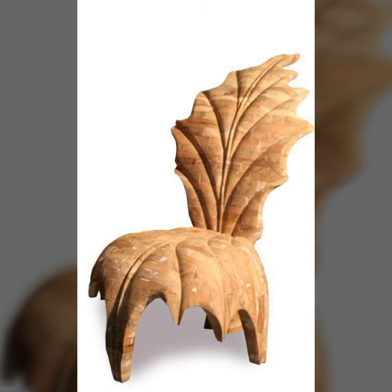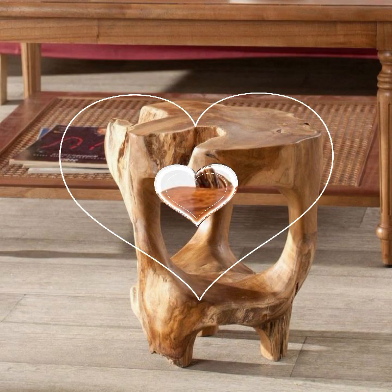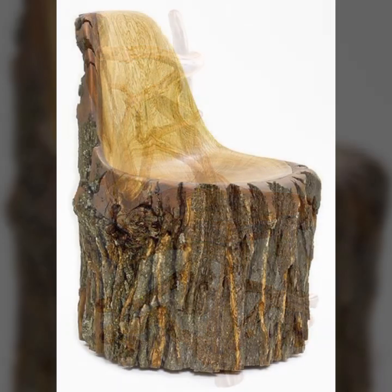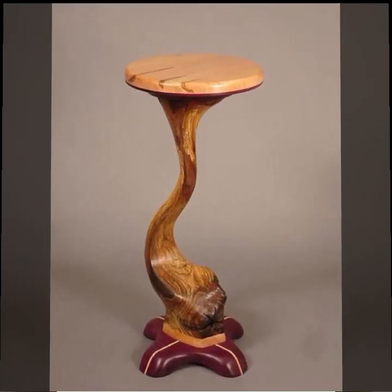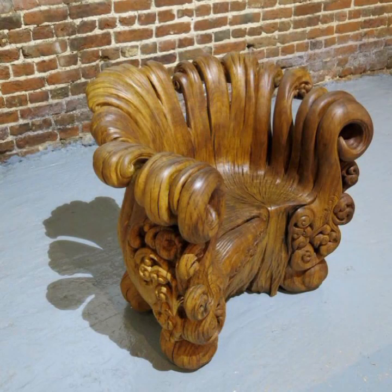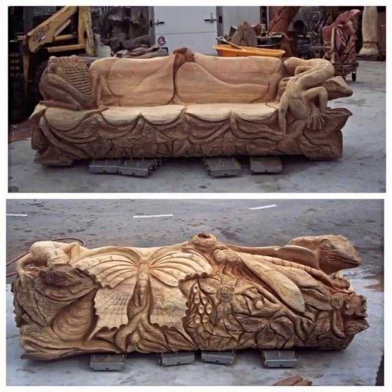Decorate your room, your lounge with beautiful and trendy stylish woodworking ideas.